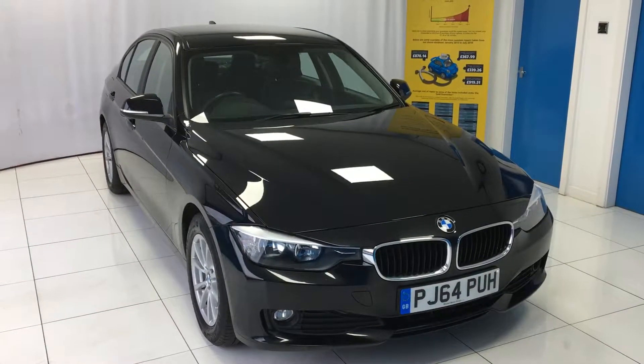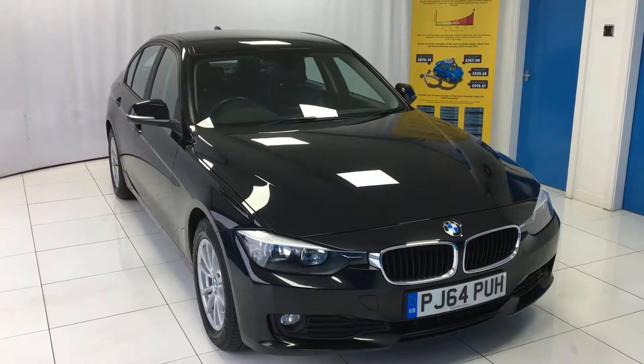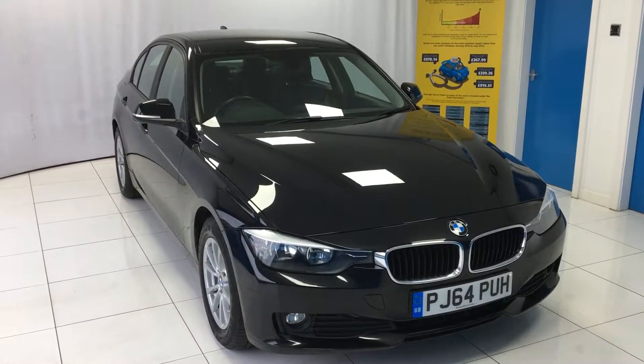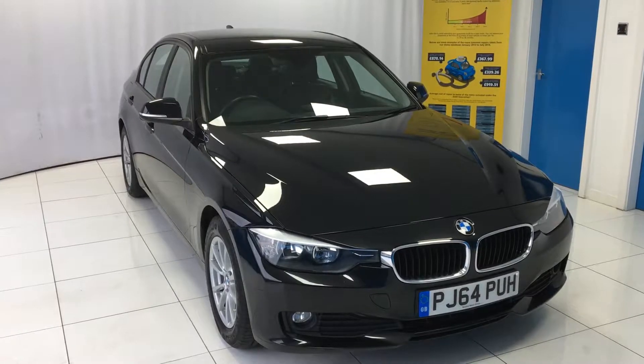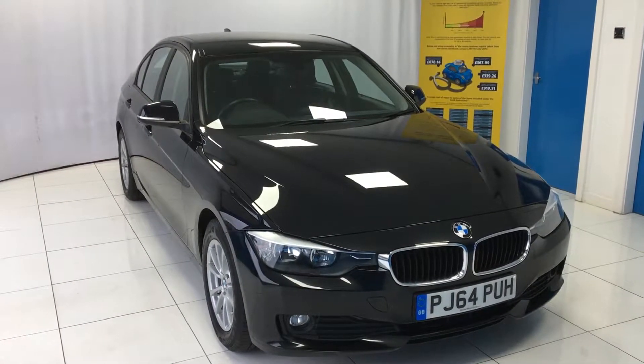Here we have the 2014 on a 64 plate BMW 3 Series. This is the 2 litre 320d Efficient Dynamics 4 door saloon in black, with one owner from new and 77,000 miles on the clock with a full main dealer BMW service history. We do have two keys for the vehicle.